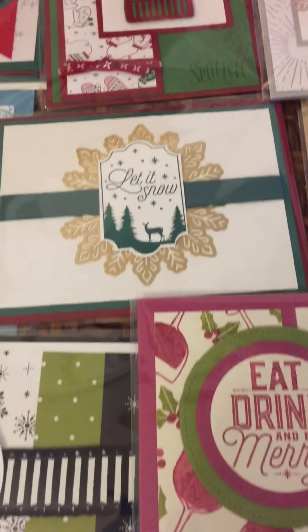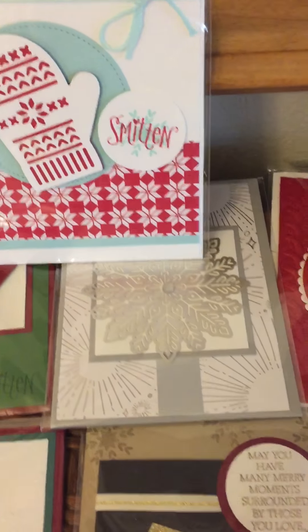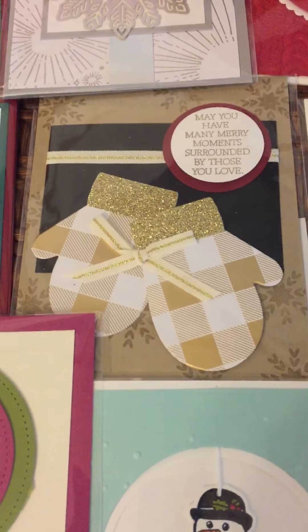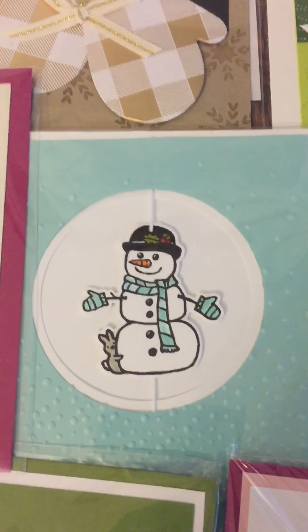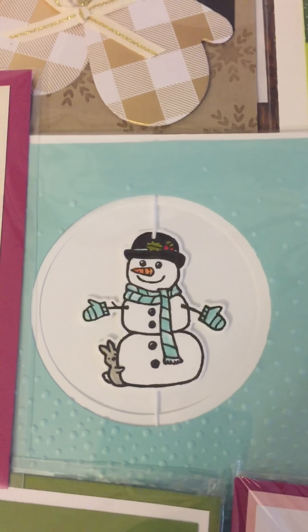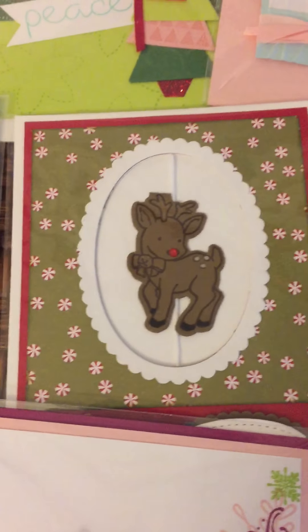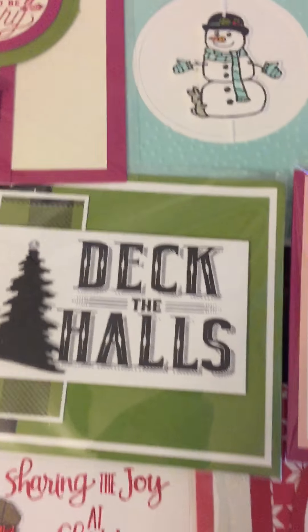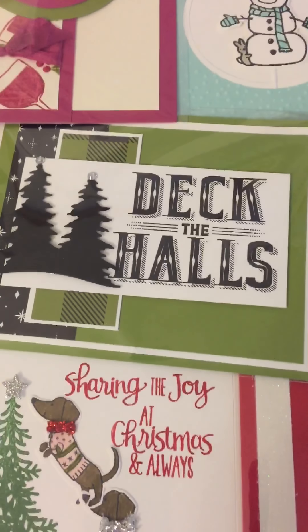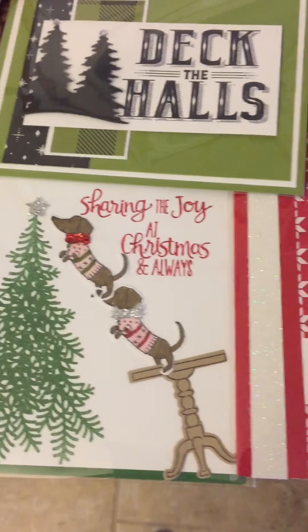We've got Merry Little Labels. Smitten Mitten — got several with that set also. That's some more Year of Cheer there. And if you remember from the other video, the little pumpkin that you color in was from a set called Seasonal Chums. Well, these two are also from Seasonal Chums, so it's a set that you can use for more than just Christmas. This is the Cards of Christmas again. This is a really cute set called Ready for Christmas.